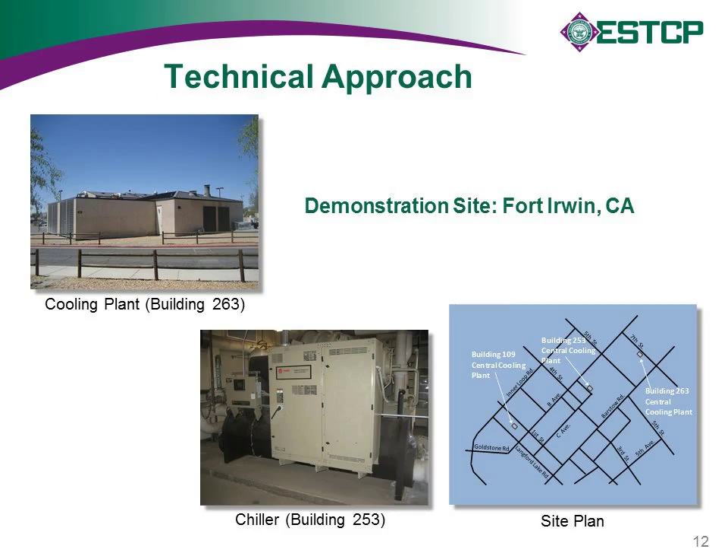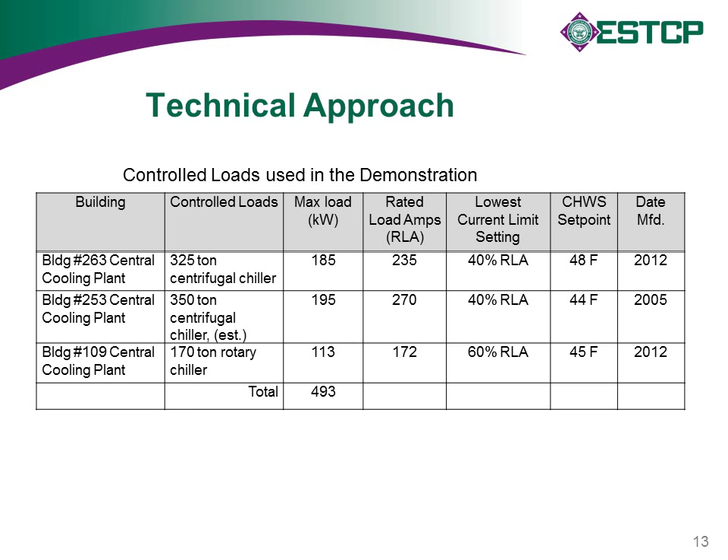The loads controlled at Fort Irwin were basically three central cooling plants, selected together with DPW after doing a demand response audit of the installation and reviewing the opportunities. Photos of parts of the installation and a map of the cantonment area show the locations of these central cooling plants. The chillers in these plants can be controlled using a current limit setting, controlled down to set points of 40% or 60% in some cases.